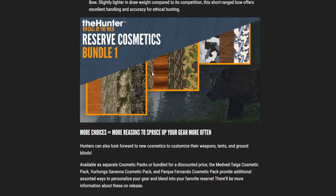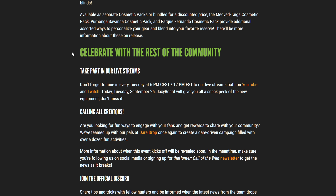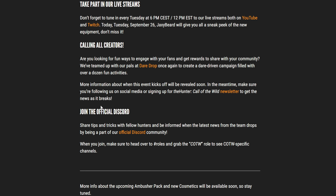Now we've got more cosmetics for our weapons. Hunters can also look forward to new cosmetics to customize their weapons, tents, and ground blinds, available as separate cosmetic packs or bundled for a discounted price. The Medved Taiga Cosmetic Pack, Verhonga Savannah Cosmetic Pack, and Parque Fernando Cosmetic Pack provide additional ways to personalize your gear and blend into your favorite reserve. There'll be more information about these on release.